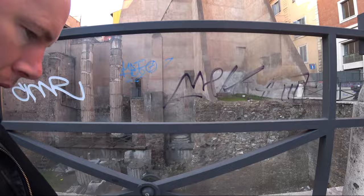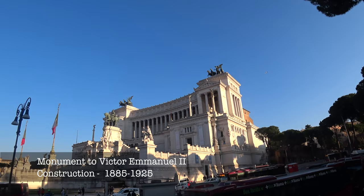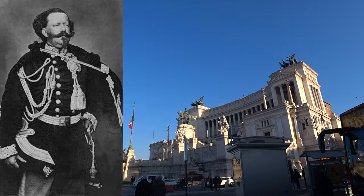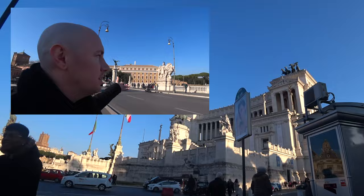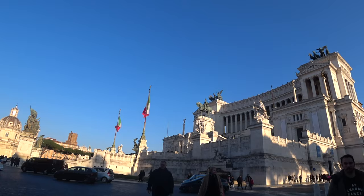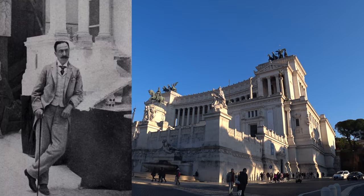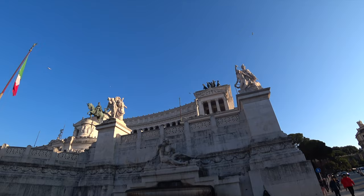This is the monument to Victor Emmanuel II, also known as the Altare della Patria — the altar of the fatherland. It is one of the most iconic structures in Rome, dedicated to Victor Emmanuel II, the first king of unified Italy. He's had quite a few monuments dedicated to him but this is probably the most grand of all of them. It dominates the Piazza Venezia. It was designed by Giuseppe Sacconi and finally completed in the early 20th century, with its inauguration in 1911 and final completion in 1925 — so we are literally coming up to 100 years of this amazing monument.